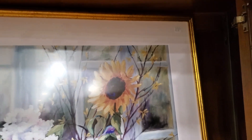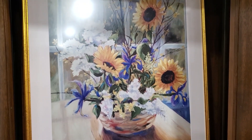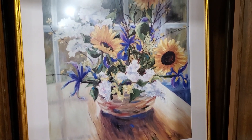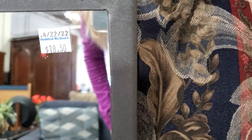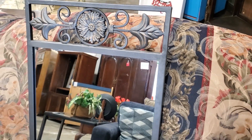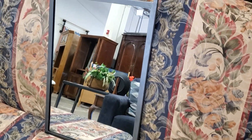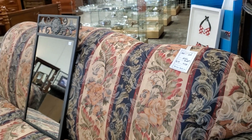Here's a sunflower print for $16 — I thought this was a really good deal. It just makes me think of summer. And look at this mirror for $18.50 — definitely check out your Habitat ReStore for mirrors; from time to time I come across some of the most beautiful mirrors. And look at this — less than $150 — I love this floral stripe sofa.